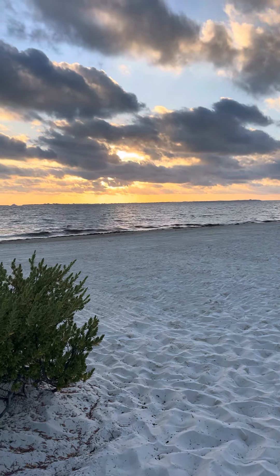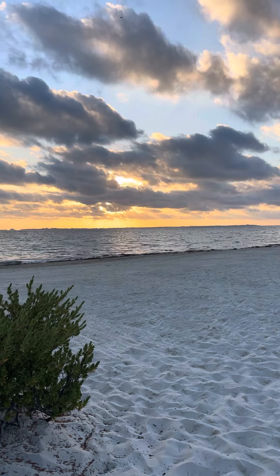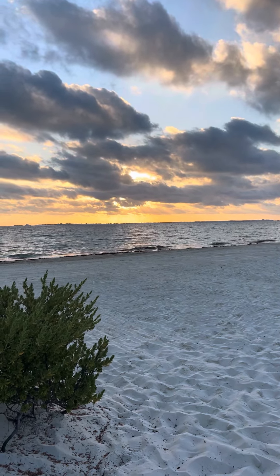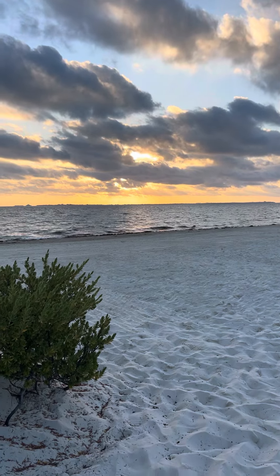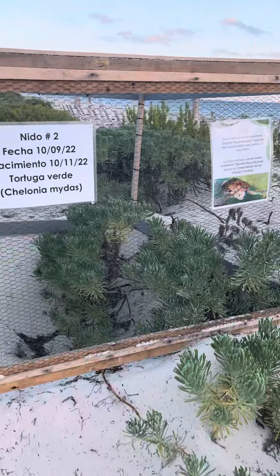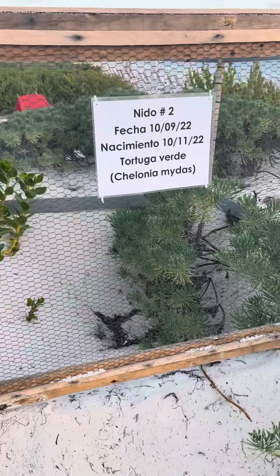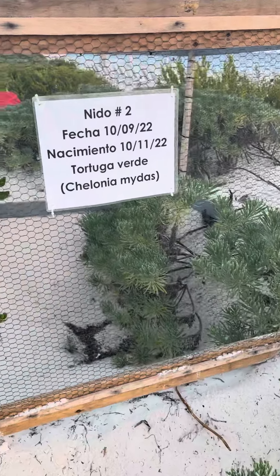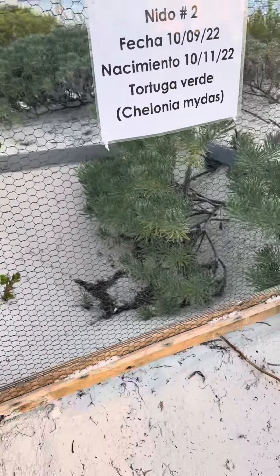Good morning from Secrets Playa Mujeres in Playa Mujeres, Mexico. We're looking at the beautiful sunrise coming up, but I have something fun I just wanted to blog about here. This beach is very conservation-friendly and eco.